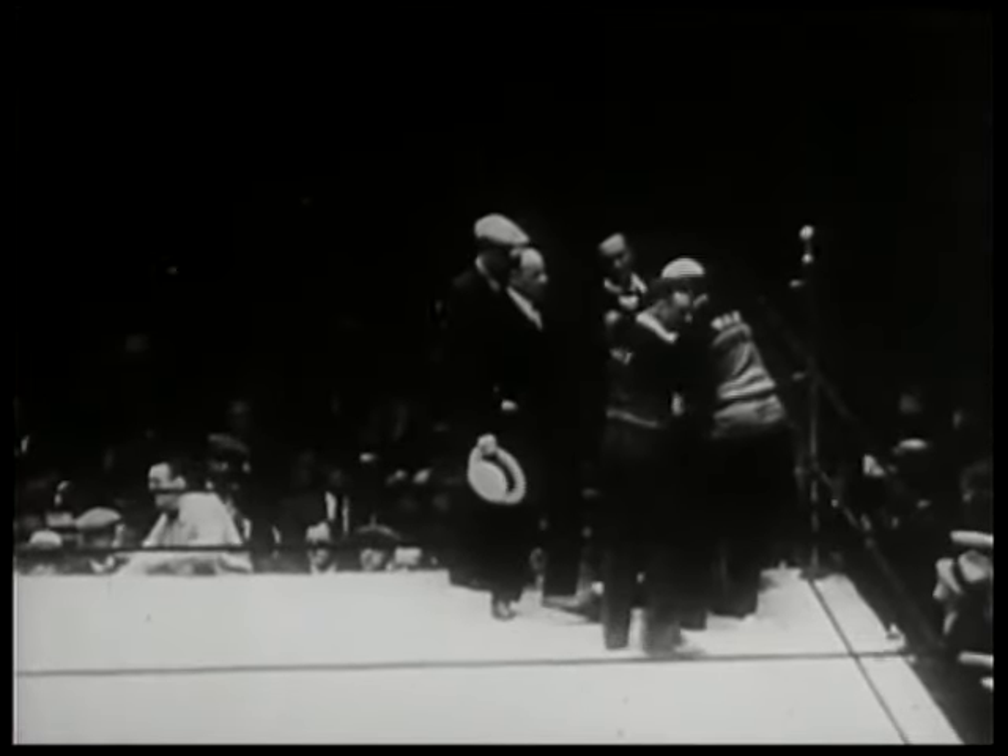Max Schmeling wins the heavyweight championship on a foul, June 12, 1930, in New York City.